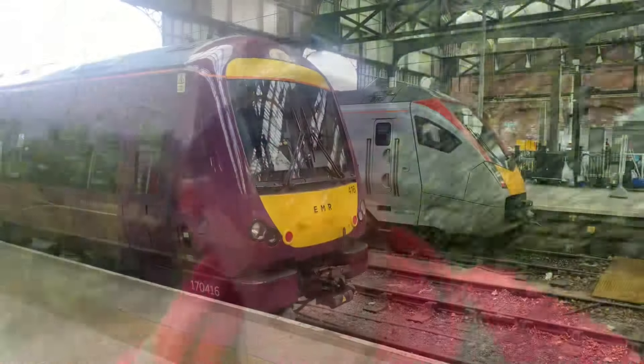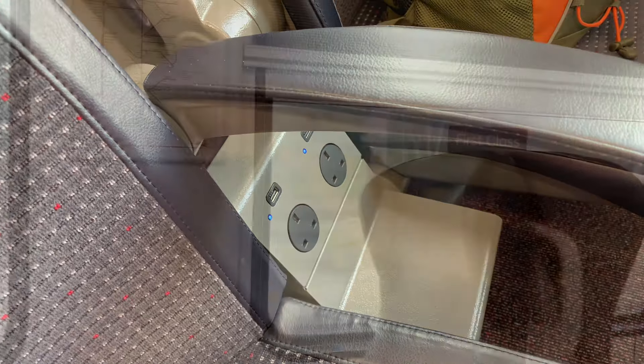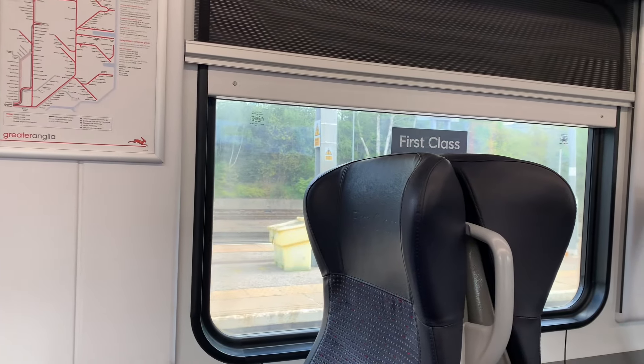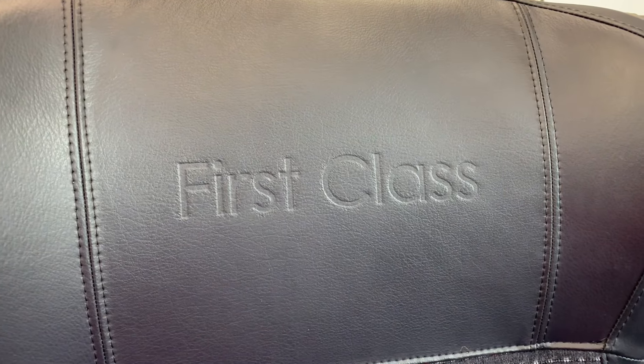Hi and welcome to the channel. Come with me today as we go to London Liverpool Street. I decided to travel in style today and opted for first class to London Liverpool Street. I was really impressed with the first class carriage.